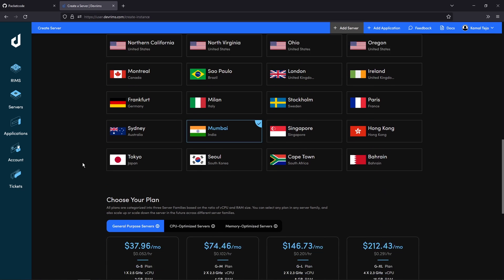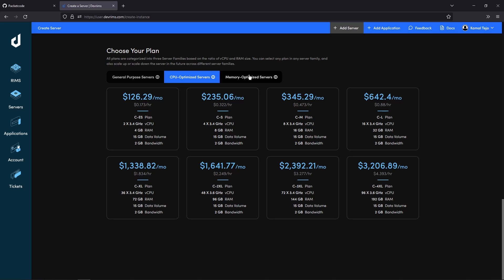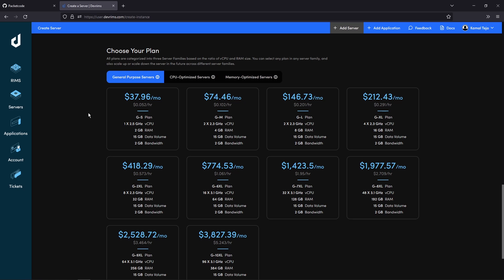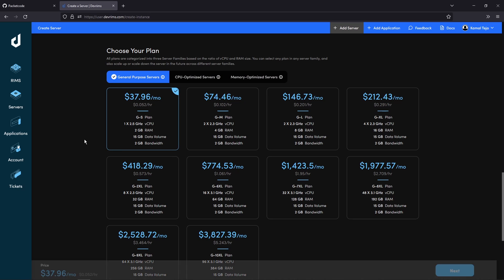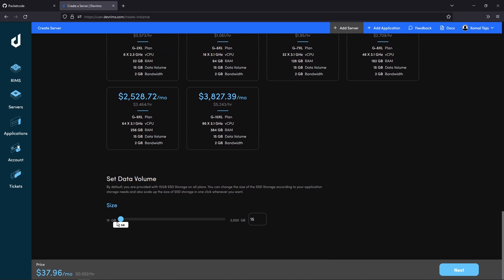Let me select India for this. If you scroll down, you'll see all the server options you can opt for — general purpose servers, CPU-optimized servers, or memory-optimized servers. For now let's go with the general purpose server and select the basic one, which gives us 2GB of RAM and 2.5GHz of CPU. Let's leave the volume at the default which is 15GB and click on Next.